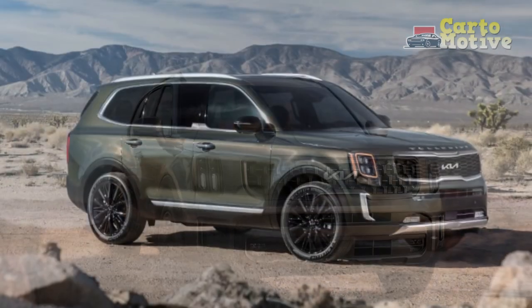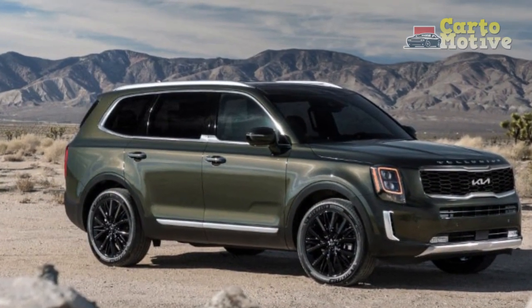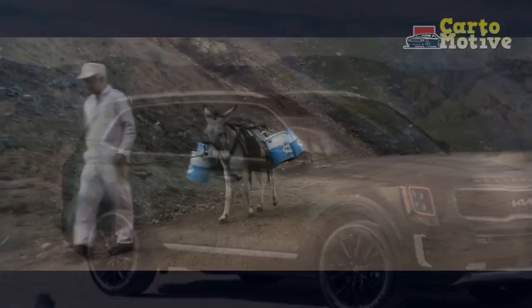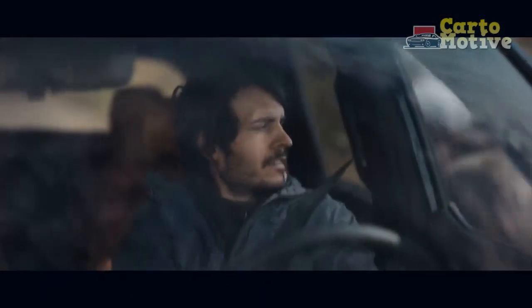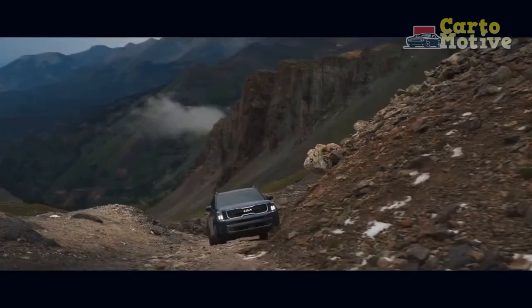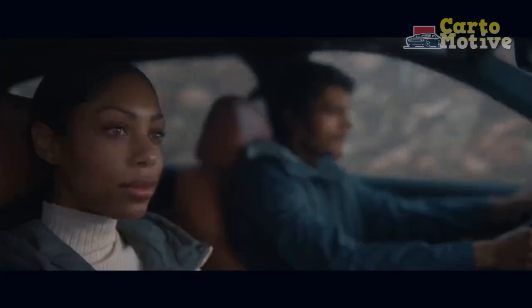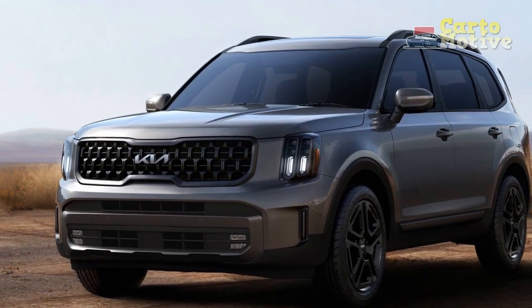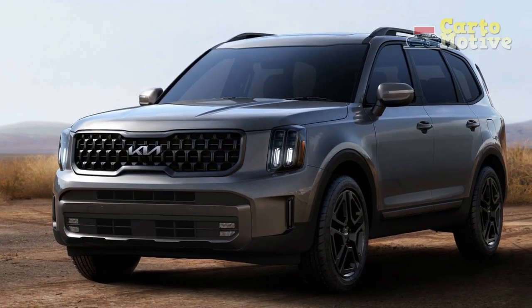The Telluride doesn't hold back from the fight, and when going up against big names such as the Toyota Highlander, Honda Pilot, and its own corporate cousin the Hyundai Palisade, it needs to come out swinging — and it does. Not just with a well-suited 291-horsepower V6 engine, but also with updated styling, a plush cabin that suggests a much higher price than what's on the sticker, and a list of standard features longer than your arm.